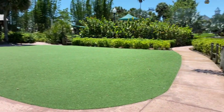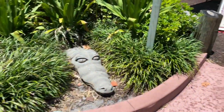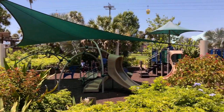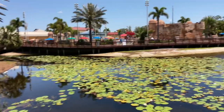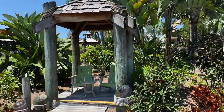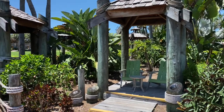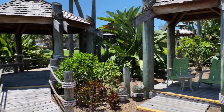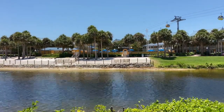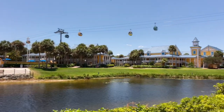Continuing down the pathway, we've come up to the Caribbean Cay playground, all nice and shaded for the junior explorers. There's the Fuentes del Moro pool aquatic play area again, plus a nice cabana and a really neat gazebo. Just off in the distance is the Jamaica beach, pool, and rooms. And if you look overhead, there's the Disney Skyliner.